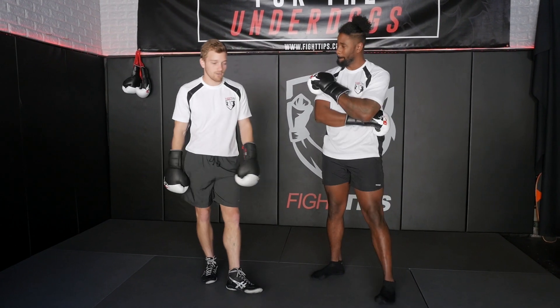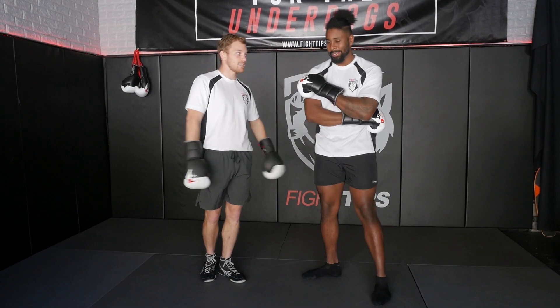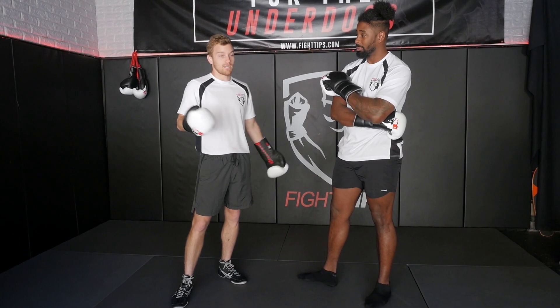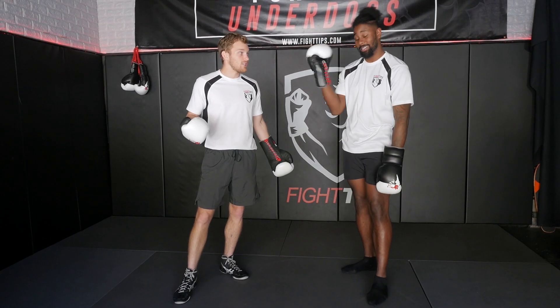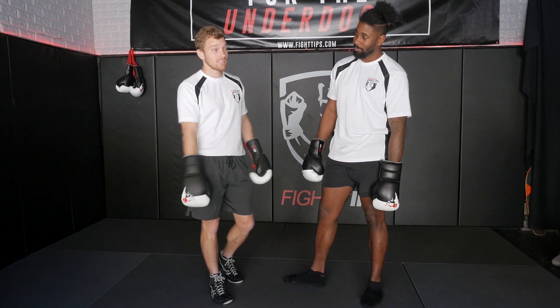That's why, when I see Wilder and the way he fights, even though he doesn't have the prettiest technique, I still think he has a high IQ for a fighter. He keeps it simple, but even though you know that right hand's coming, eventually you're going to make a mistake or get a little bit slower because of fatigue, and you're going to get caught.